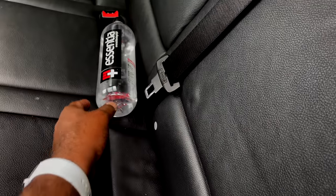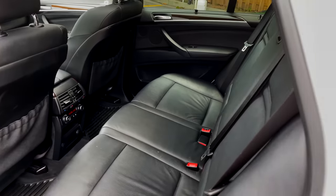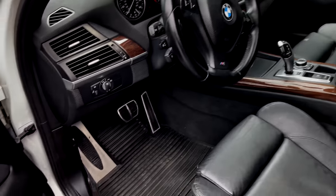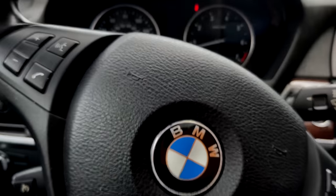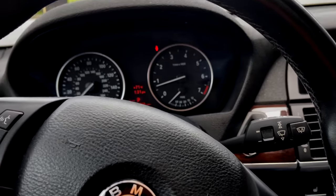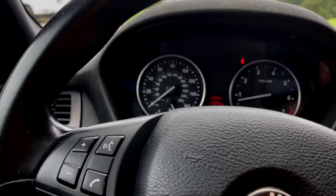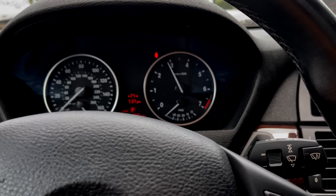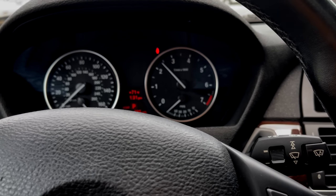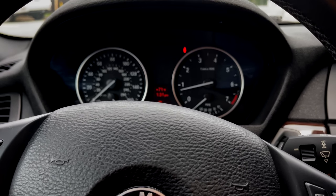We got a lot of room back here. A family rented this to go to Tennessee, to go up to the cabins. It was extremely dirty. This one's going to make me a lot of money.